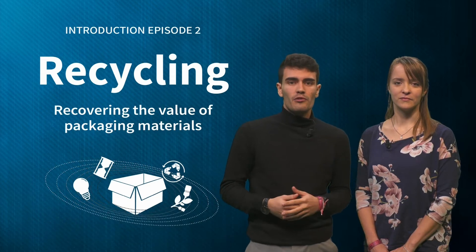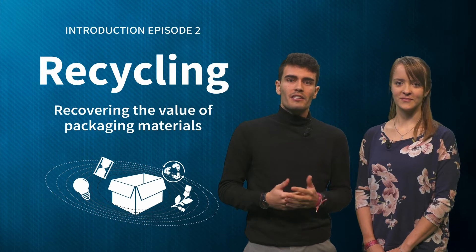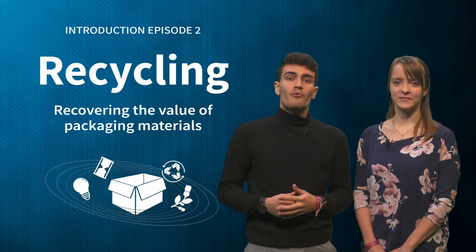In this course we will learn about four strategies: recycle, renew, reuse and rethink. This week we will look at the recycling of packaging and how to design packaging to improve recyclability.